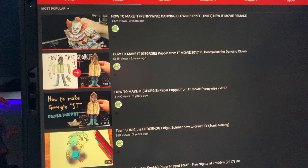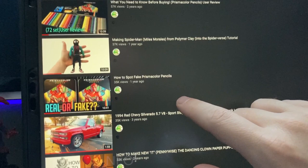Welcome to the Sticky Art Channel. In this video I'm going to find out if Amazon is selling fake Prismacolor pencils.